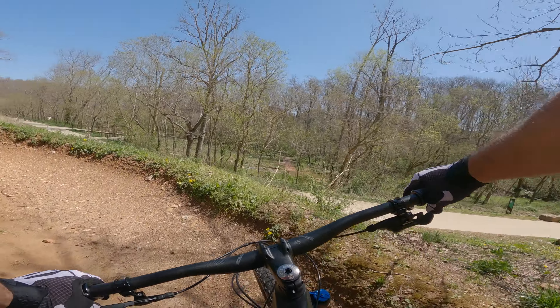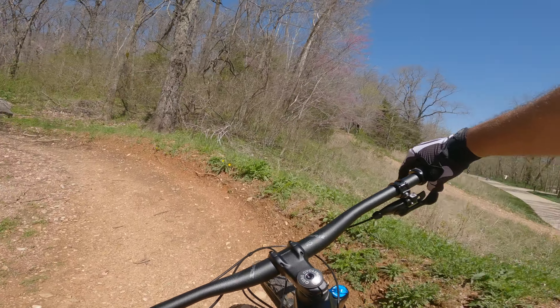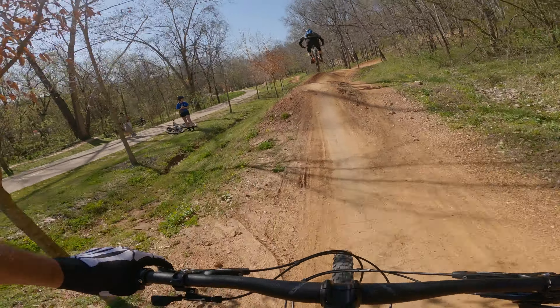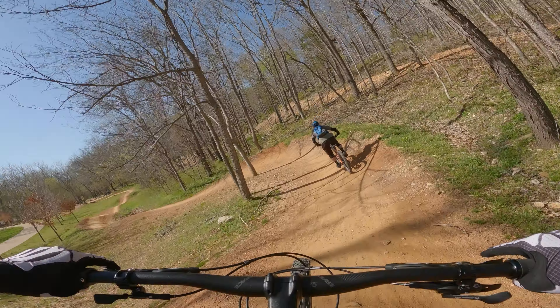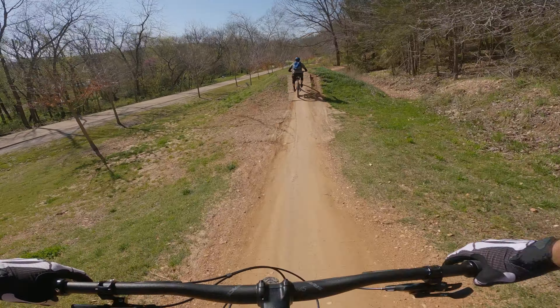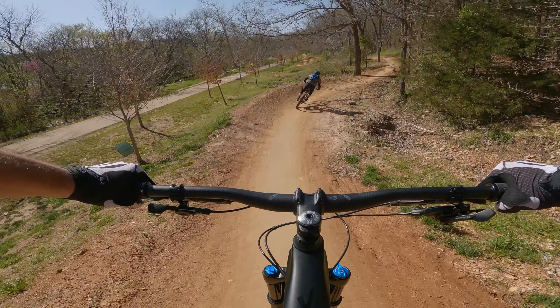The frame geometry is spot on where I wanted it to be. I've got a steep seat tube angle for the annoying Bentonville climbs, and a not-too-aggressive 66-degree head angle that performs well in mid-descents, as well as on features that cater to steeper head tube angles like turns and jumps.